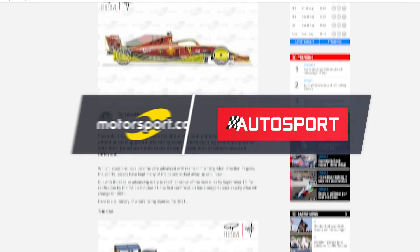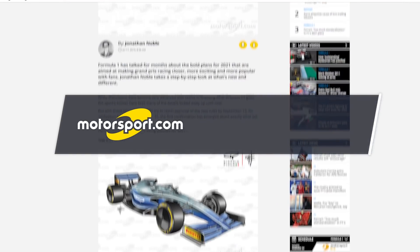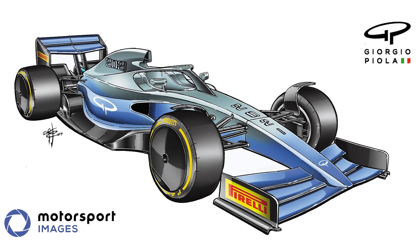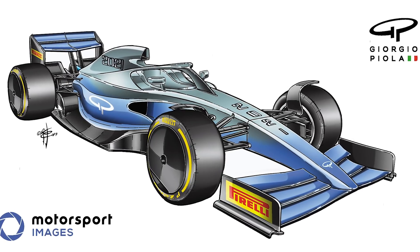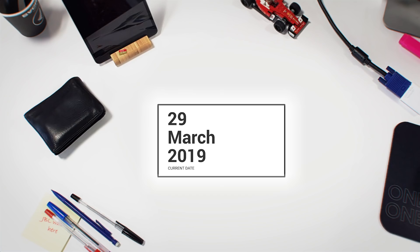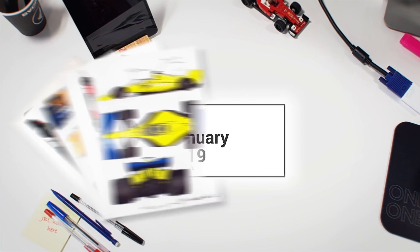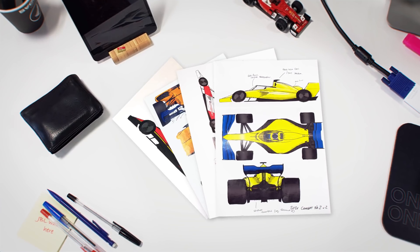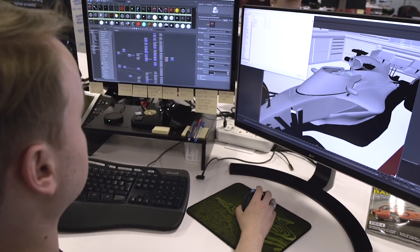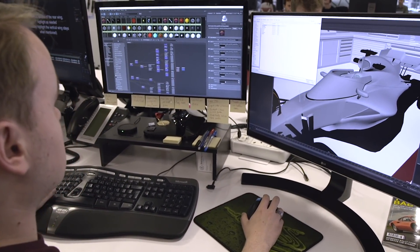Just a few weeks ago, the Formula 1 world was treated to its first glimpse of how the cars may look in 2021, in anticipation of a comprehensive new rule set. But that concept is still a work in progress. A few weeks before the surprise preview of F1's 2021 plans, we had to think about what we'd like to see for the next generation of rules. We threw together a few terrible sketches before handing them over to our 3D editor Matt, who has actual talent, to turn those doodles into a 3D model. Without further ado, here is our 2021 vision.